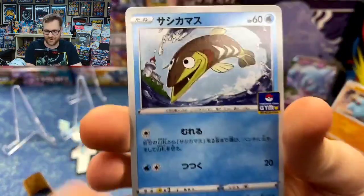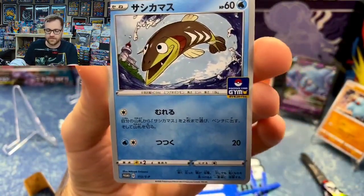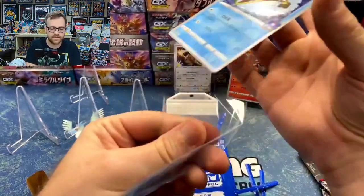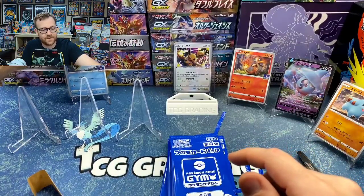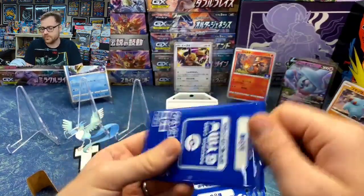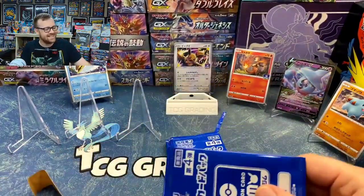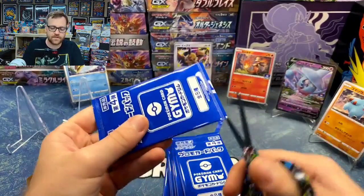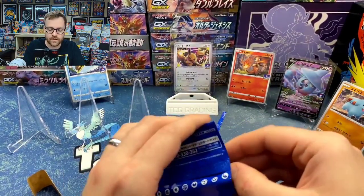Our next card is the Arrokuda. This also came inside of a Battle Styles blister pack when it came to the English side — it is the matching partner to the Charmander promo in the Battle Styles single blister packs. We've gotten five of the eight cards out of our first five packs. I really did not expect it to be this easy. I expected to get a whole bunch of duplicates, mainly of the Fanpy and the Arrokuda, which are the two least popular ones. They're both selling for right around $3 to $3.50, which is still almost double what we paid per pack.